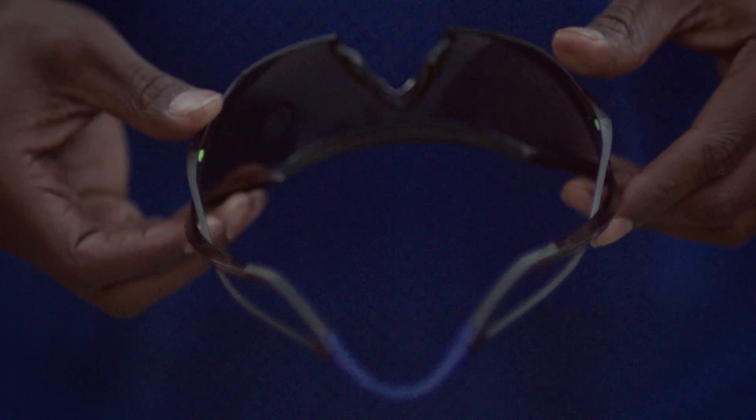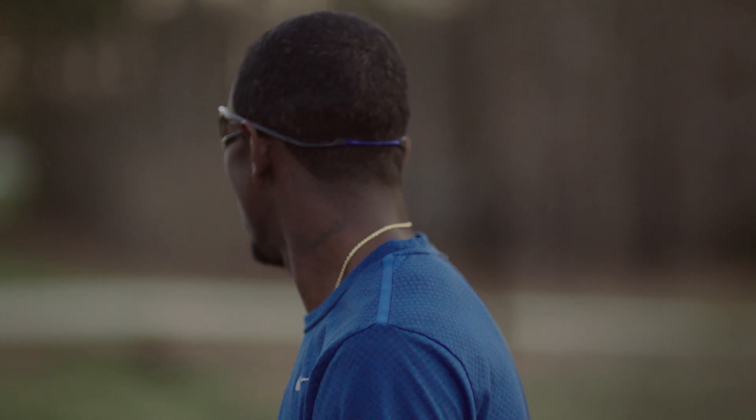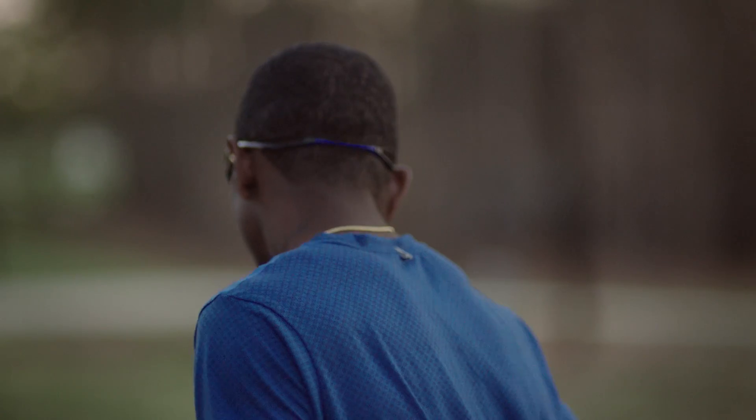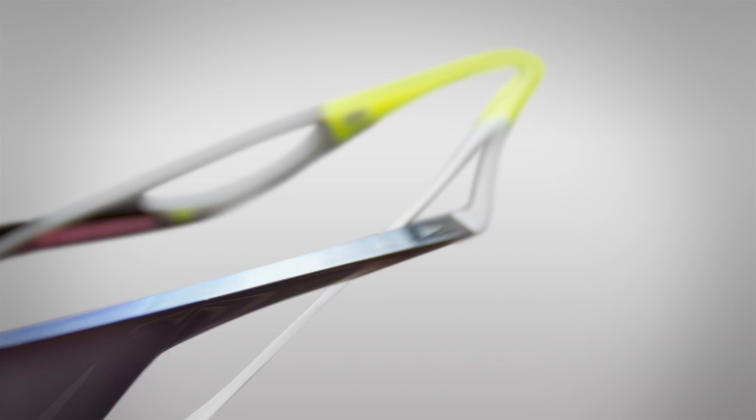So we built in ventilation points and a silicone strap, and it wraps all the way around the head. It became part of the athlete's body. And a lot of it was psychological, too — a design that's so intimidating, it looks like speed.